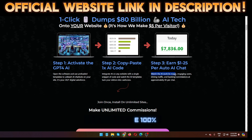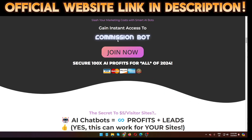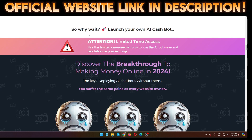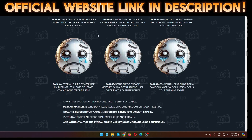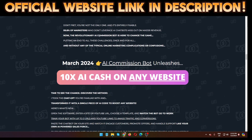Step three, the final step: earn $1 to $25 per chat session. The AI works like magic, engaging users, driving traffic, and banking commissions at approximately $5 per session. I'm also going to show you a quick demo, so stay tuned. As you can see on the sales page, there's lots of information shared by the vendor KrishX.